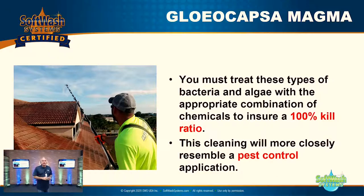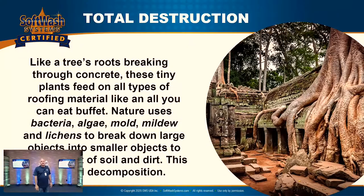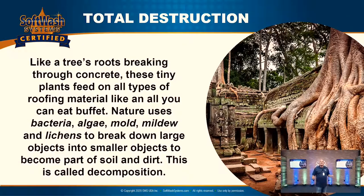Let's talk about total destruction. Like a tree's roots breaking through concrete, these tiny plants feed on all types of roofing material like an all-you-can-eat buffet. Nature uses bacteria, algae, mold, mildew, and lichens to break down larger objects into smaller objects, becoming parts of soil and dirt. This basically is the definition of decomposition.